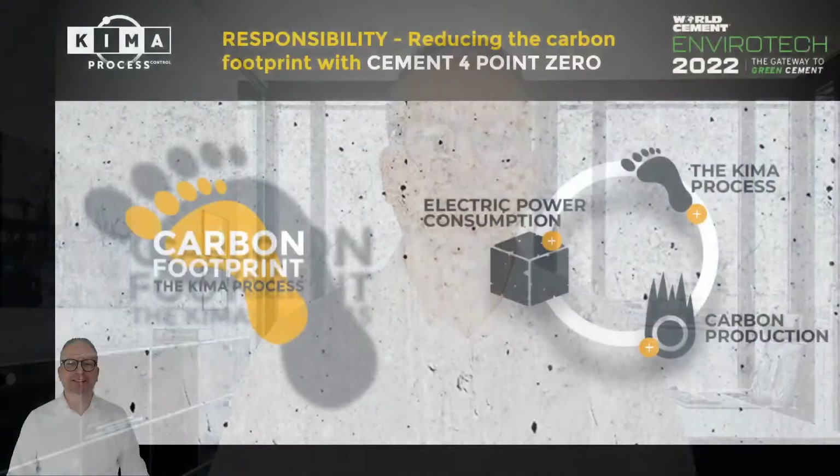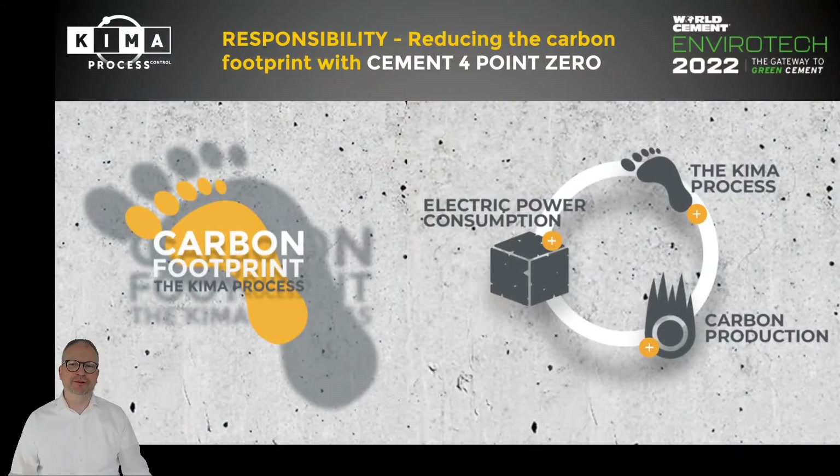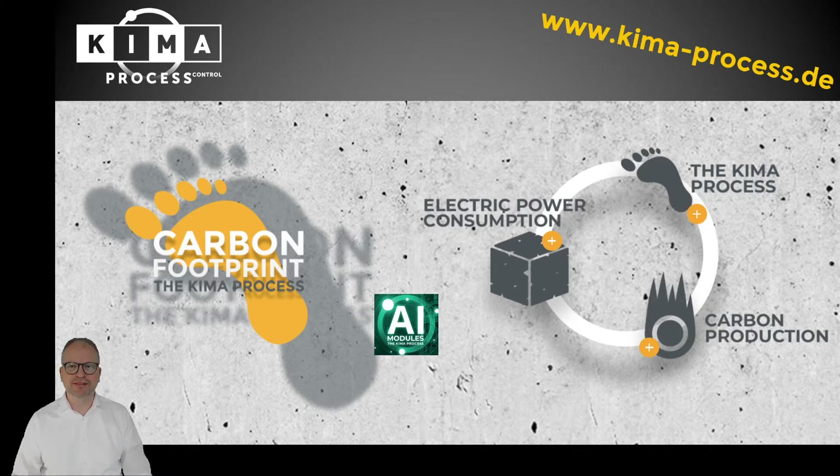Hello everybody, this is Dick Schmidt, Chema Process Control. I welcome you to this paper at EnviroTech 2022. We all have a responsibility, and this responsibility is the core point of this meeting today. EnviroTech: reducing the carbon footprint with Cement 4.0 is the title of my paper, and I would like to introduce you to solutions and products we provide from Chema Process Control.